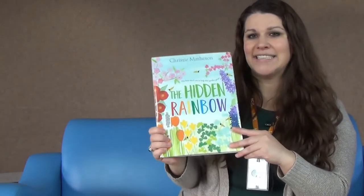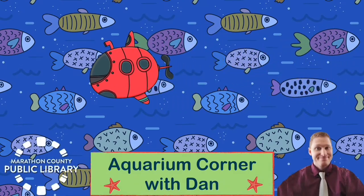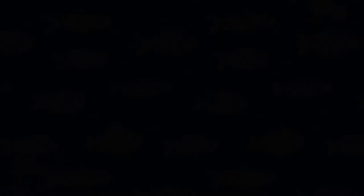Now we're going to head down to our aquarium to learn about a colorful fish. I'm Dan, and I'm here in front of the Phyllis Donner Aquarium here at the Marathon County Public Library's Wausau headquarters.